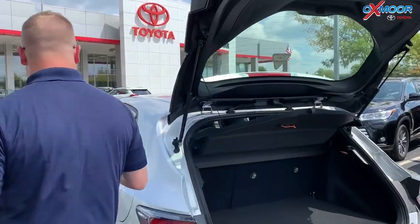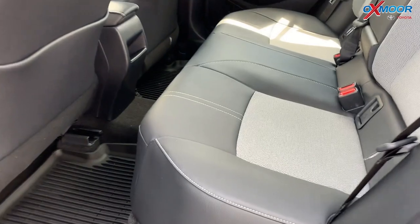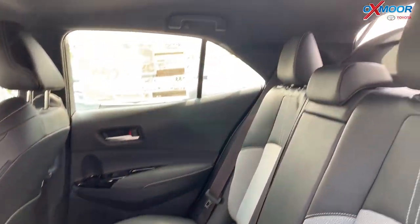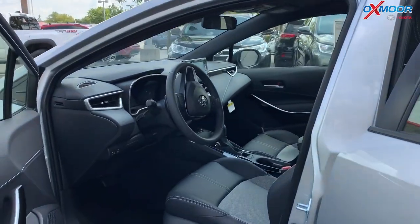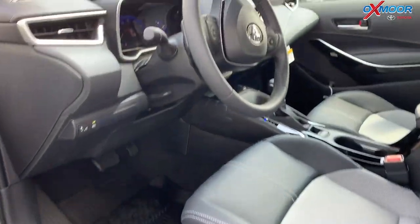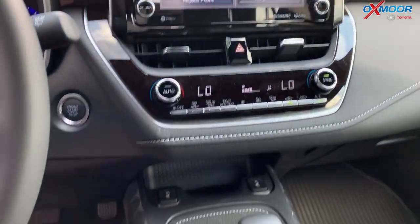Let me show you the back seat — this is the XSE, so it's a sport model. It's very sporty looking, but you've also got leather trim and that great fabric material in the center to kind of hold you in place so you're not sliding around. It's got a power seat with lower lumbar support, which is awesome in a small hatchback.